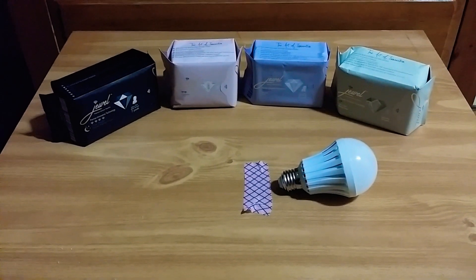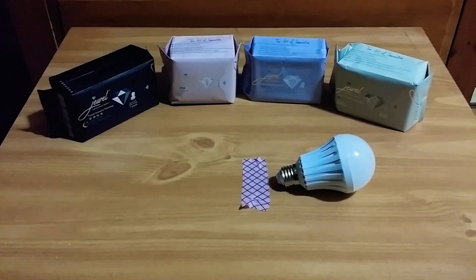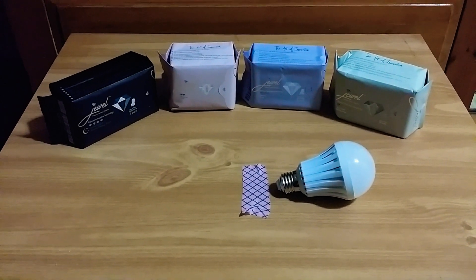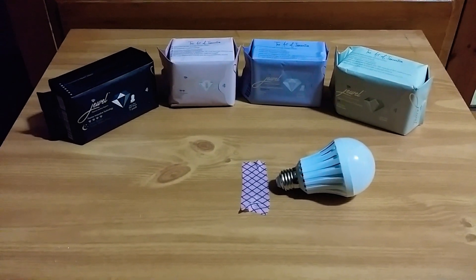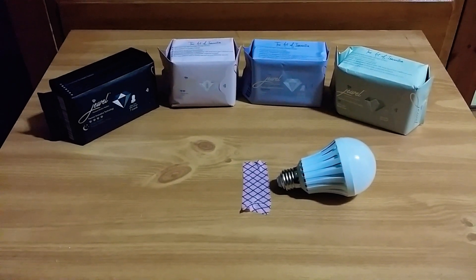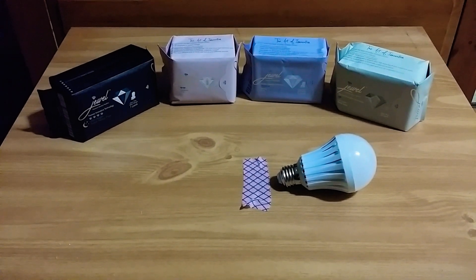Also, it kills bacteria at a 99.9% rate. That means when your bacteria get close to this graphene, it splices the bacteria in half and kills it.